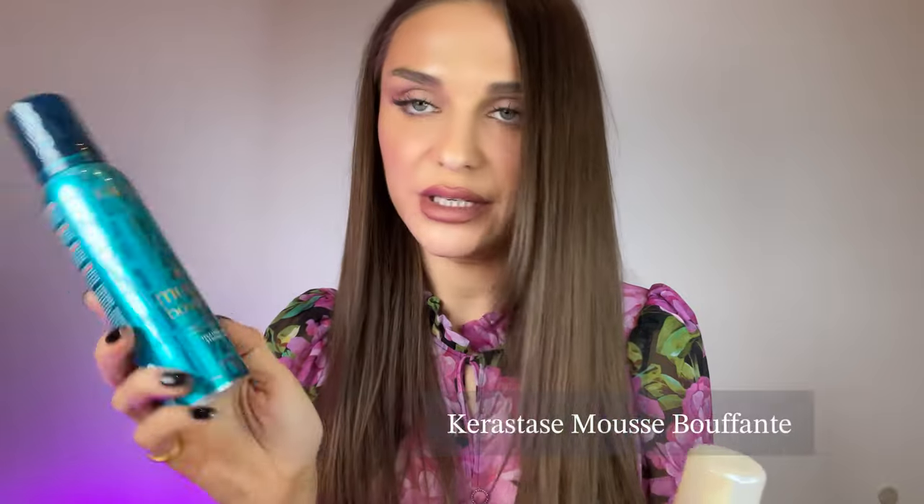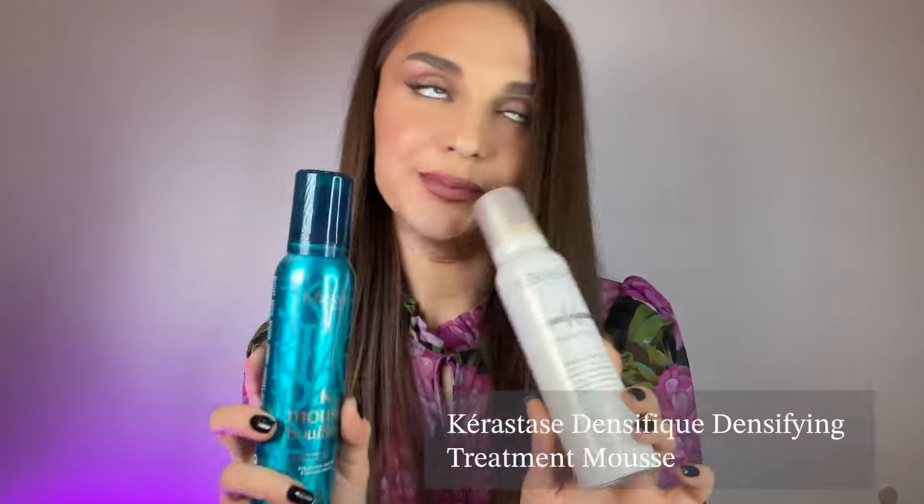As you might know, Kerastase Mousse Buffon is my all-time favorite mousse, and I also like the Kerastase Densifique. The slight issue with these products is that they are a bit pricey — around £21 each for one and about £23 for the other. The only problem is they dry out your scalp, hence why I use the Asphyl Seal shampoo, which solves the problem. Since I started using these two together, I've never had an issue with dry scalp. Highly recommend.